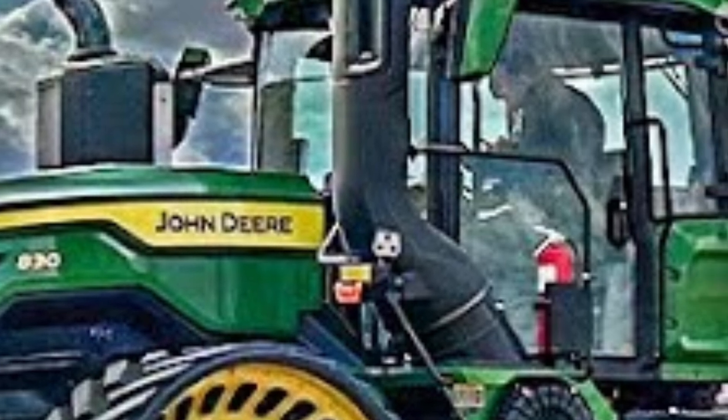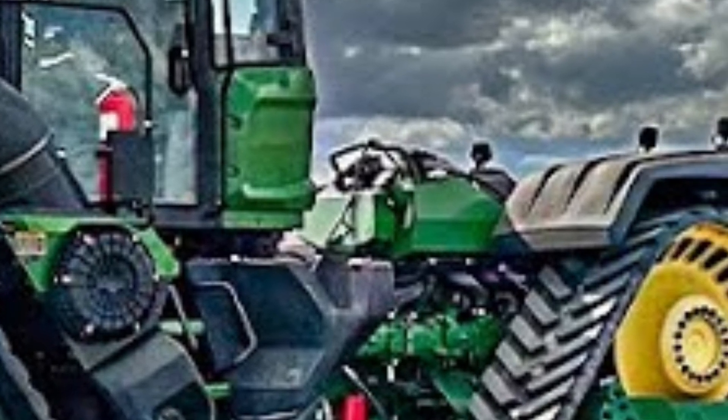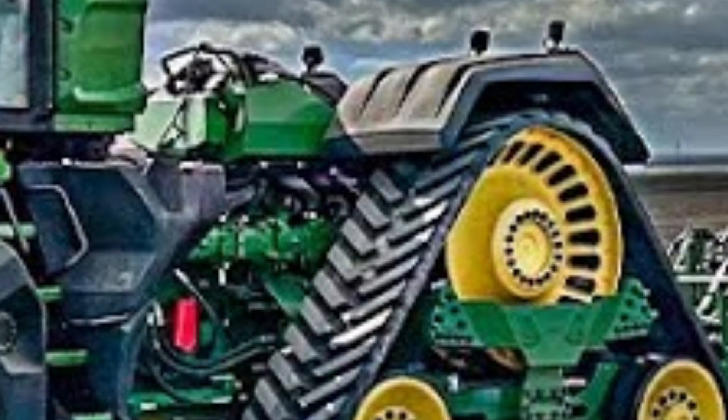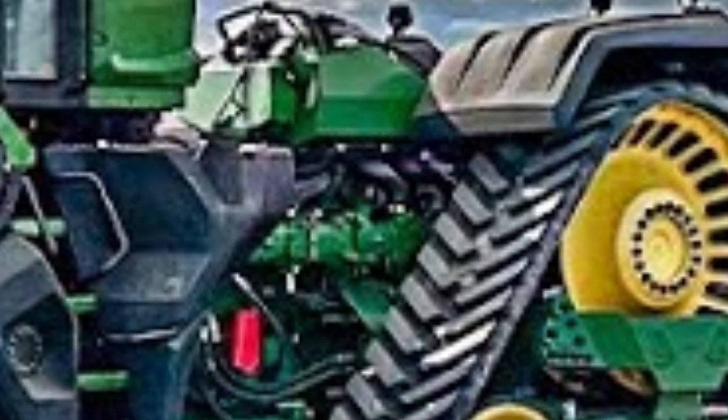The expert explains how John Deere has designed the 9RX series to meet the demands of large-scale farming, improving efficiency while reducing fuel consumption. The camera focuses on the fuel tanks, which can hold over 400 gallons, allowing extended operation without frequent refueling.